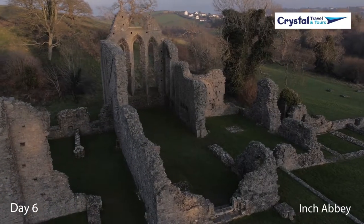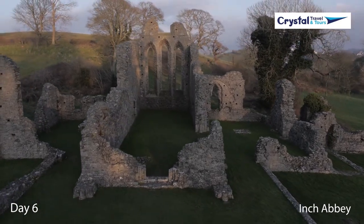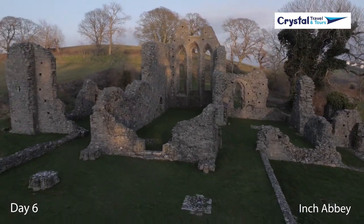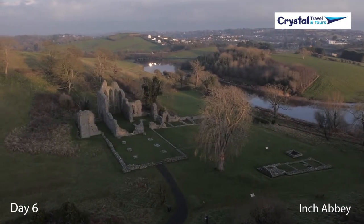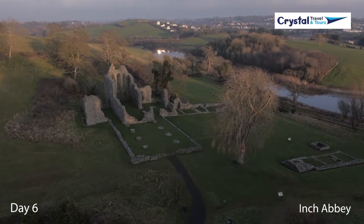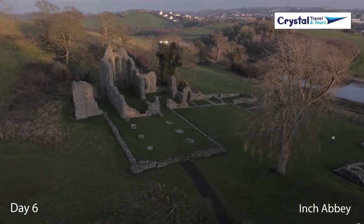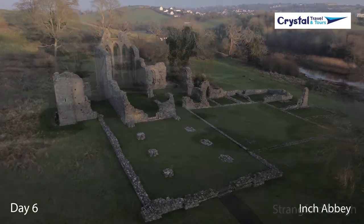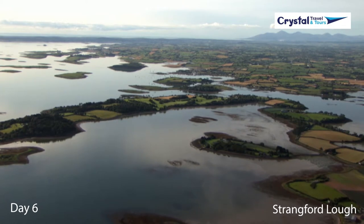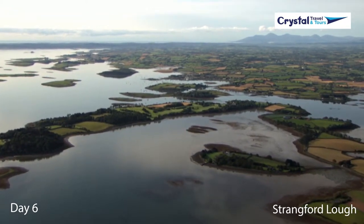Your last day will be packed full of Game of Thrones exploring. Make your way to Inch Abbey, which was the site where Catelyn Stark crossed the river to the Twins to treat with Walder Frey and make an ill-fated marriage pact. Castle Ward in County Down was used to depict the home of House Stark, Winterfell. The 18th century property was transformed for the memorable scene where Robert Baratheon and his court arrive in Winterfell.